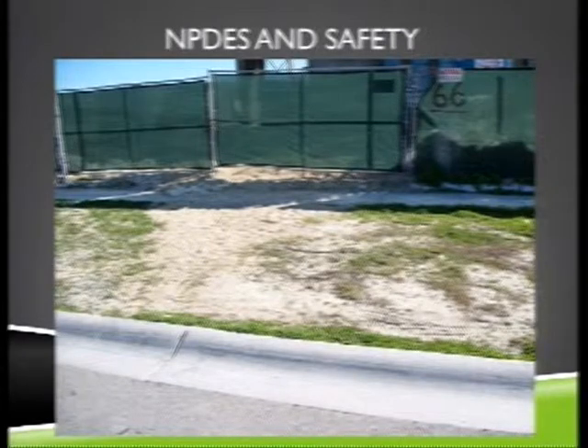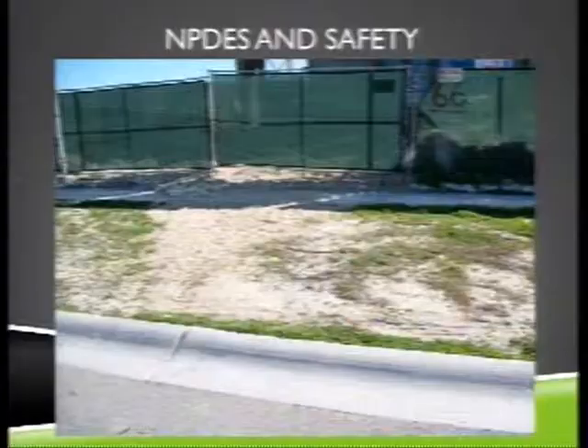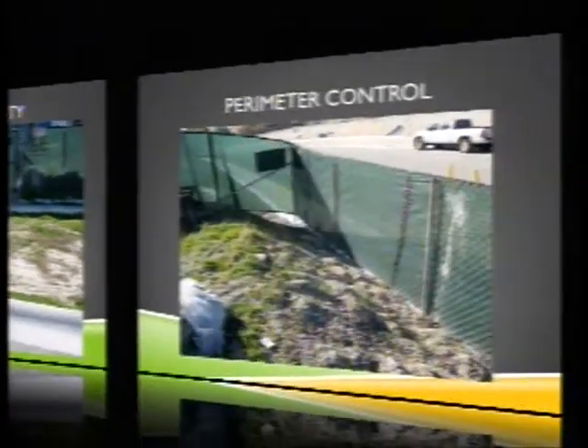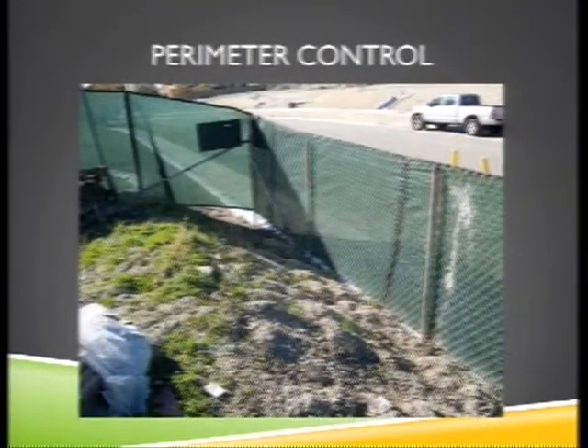You have a couple of things here. The violations listed for this site include NPDES violations — no perimeter control, the washout is destroyed, and there's trash everywhere. If you look, you can almost see behind the right panel on that fence — it's pretty much a dumpster. It's also a safety issue: they're blocking the sidewalk with sandbags and debris, which you need to add to your correct notice.